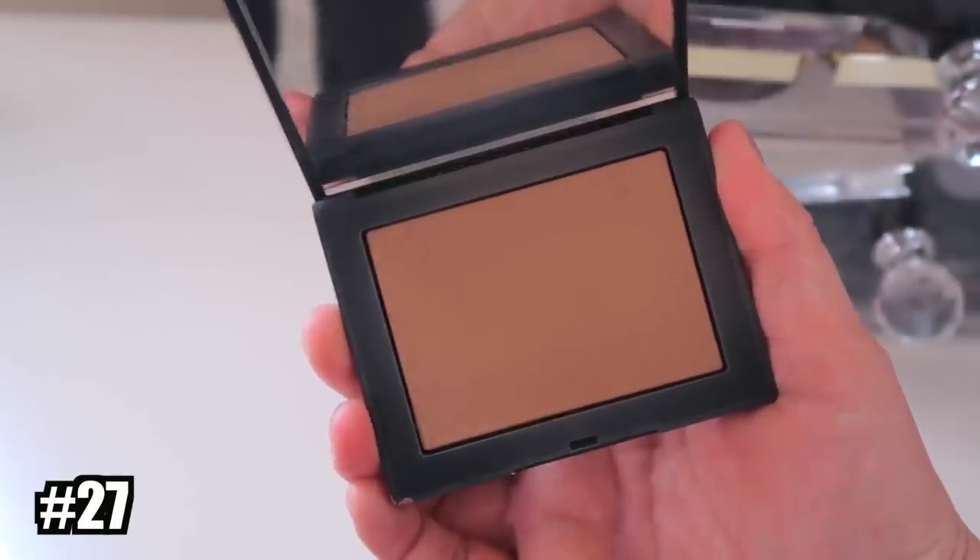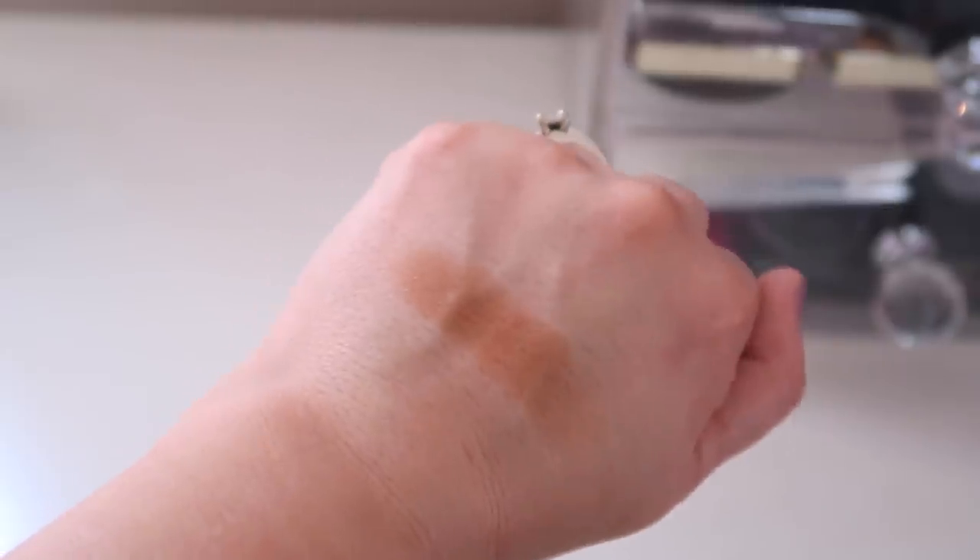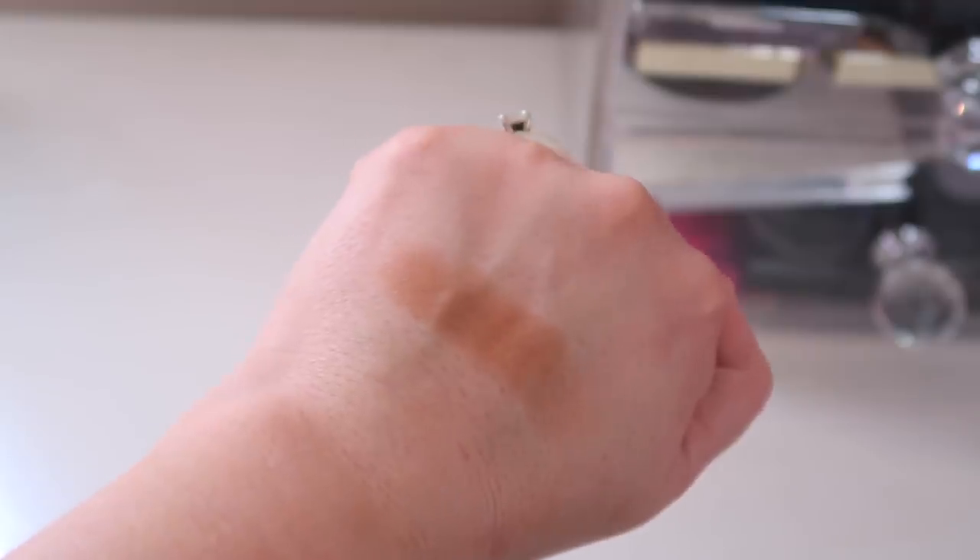Number 27 is another TJ Maxx find — it's from NARS, their Laguna bronzer, but I think it's the Sunwashed Diffusing Bronzer version. There's something up with this formula; it's a little different than the original. I compared it to my original Laguna mini and the original had more shimmer and was smoother and more blendable, while this one skips a lot and it's hard to build up product. I just don't like this at all.